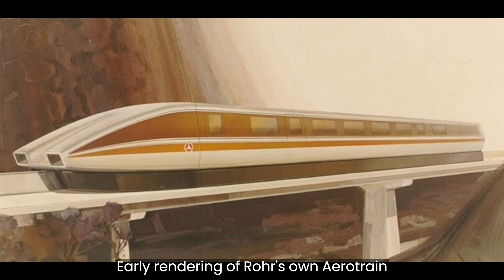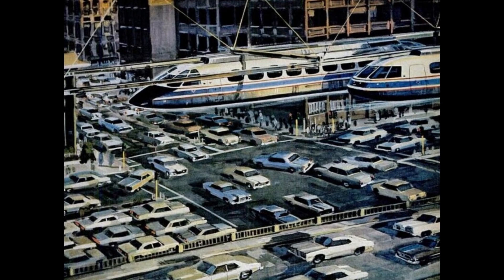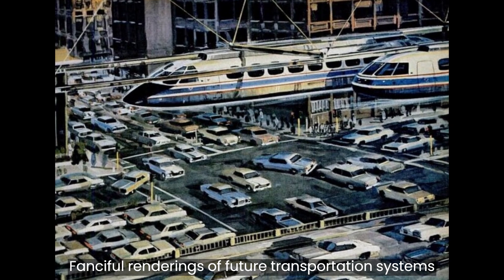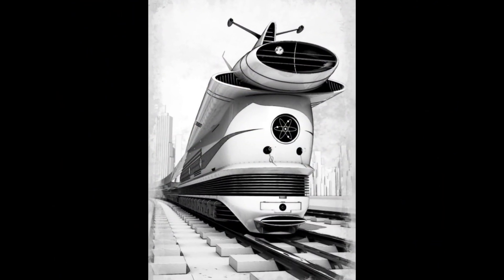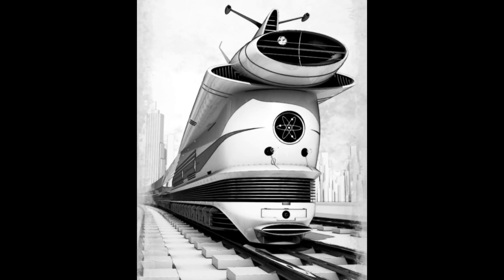Also in 1968, UMTA began requesting bids from various aerospace companies around the world to build a new generation of high-speed transit vehicles for the U.S. Then in 1971, UMTA selected three aerospace companies for a new high-speed ground transportation system: number one, the Garrett Corporation; number two, Grumman Aerospace Corporation; and number three, Roar Industries Incorporated.